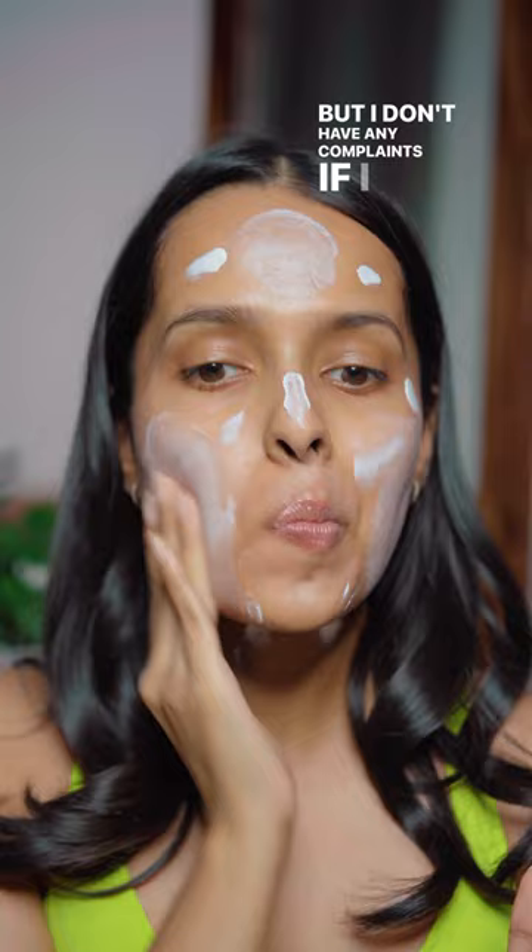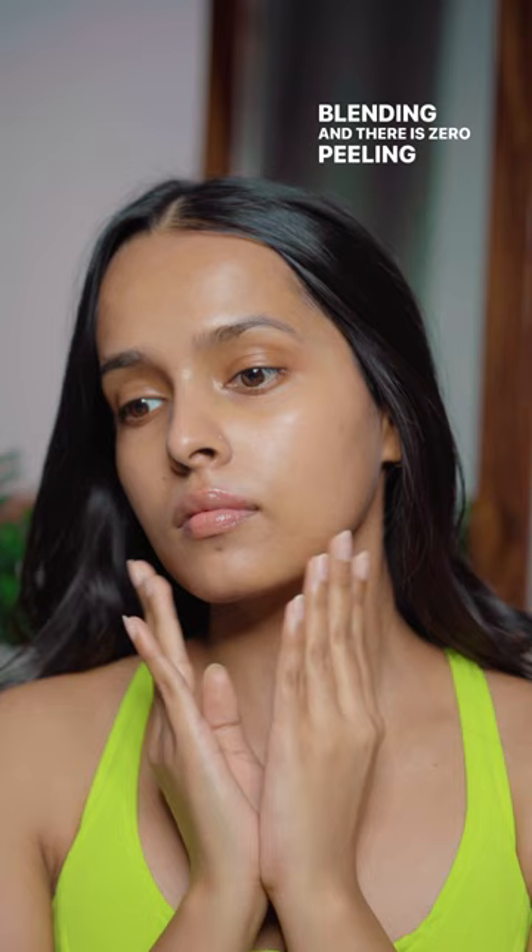It does take time to blend, but it looks pretty seamless after blending and there is zero pilling on my skin. Just don't apply a lot of product near your hairline. I did do a full face of makeup on top and it looked pretty flawless.